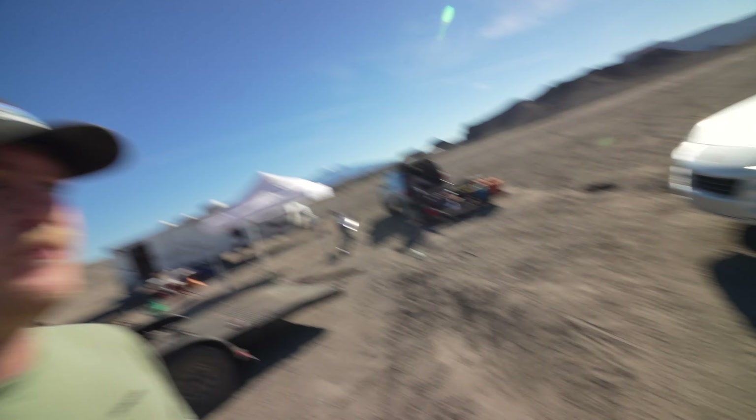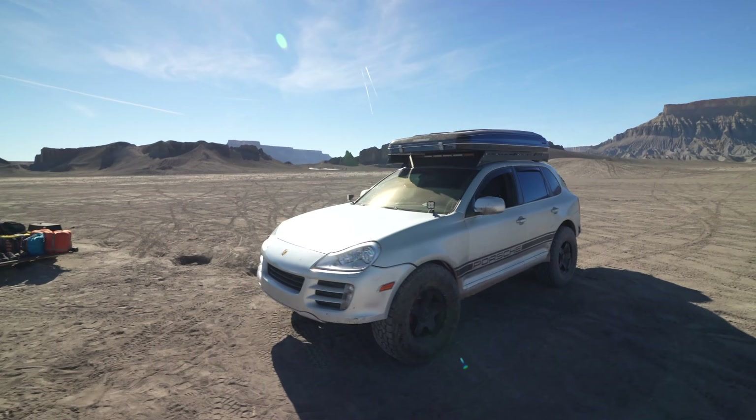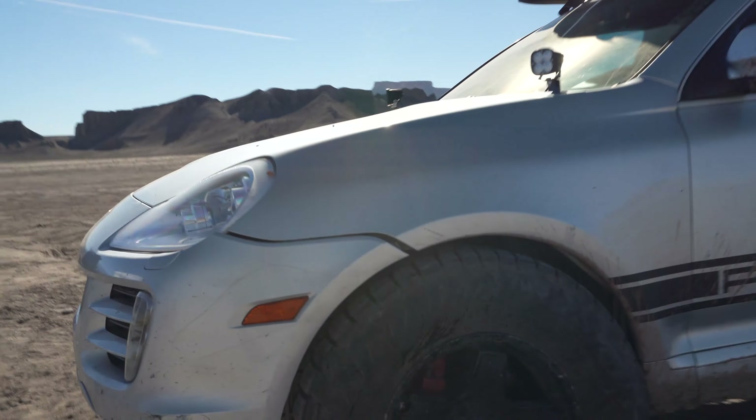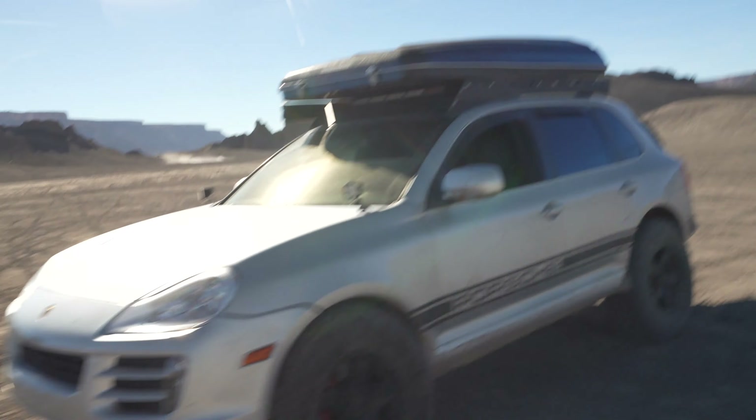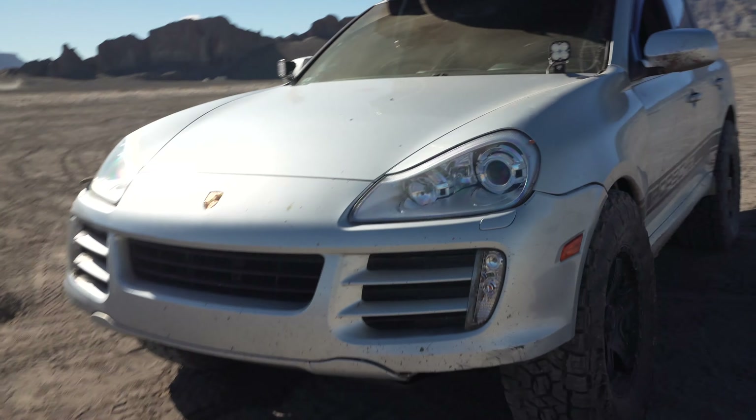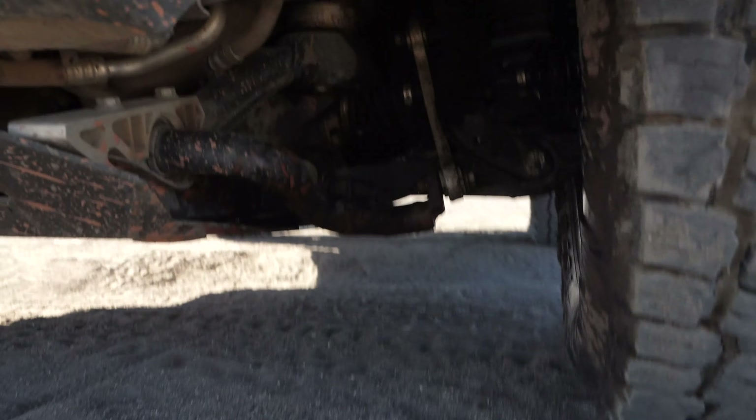Guys, I'm just going to help you out here. Let this be a reminder that you have to drive it home stupid. This is the result of jumping the Cayenne however many feet off the ground. Hit a jump at about 40 mph and these struts could not take it.